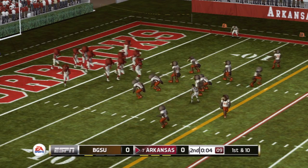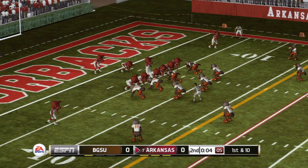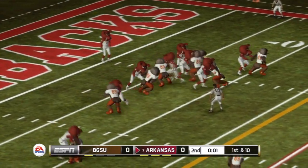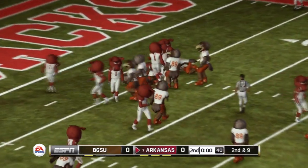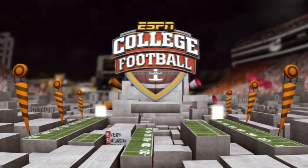From their own 6-yard line, first down. He makes it to the 6-yard line. So we've played two quarters, still no score.